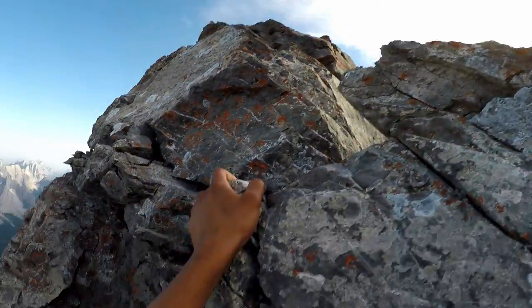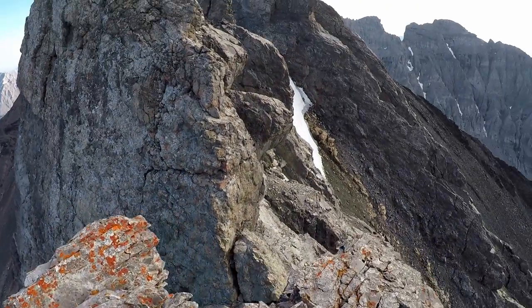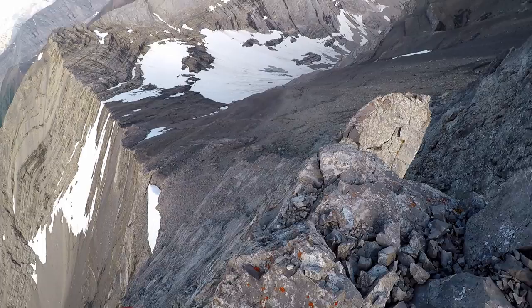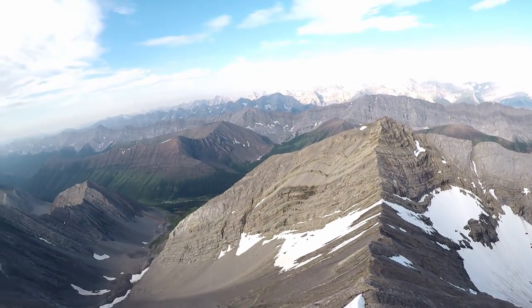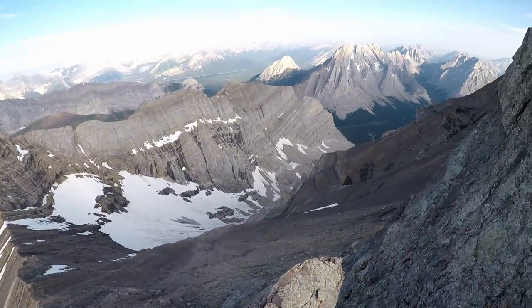Still have to watch out for loose rock. At the top of the first pinnacle, you will need to descend to the other side. This is how you turn your class 3 chimney route into class 4 or 5.